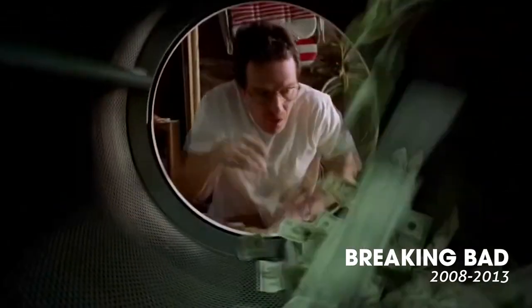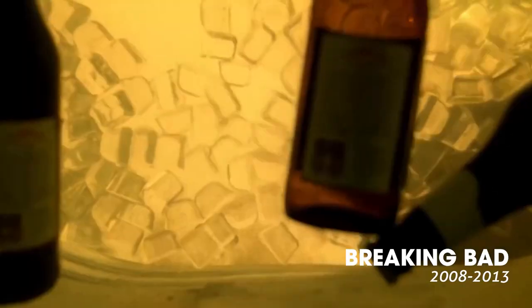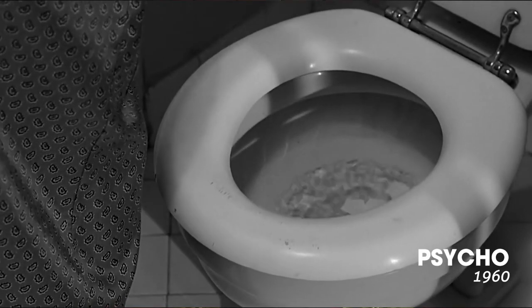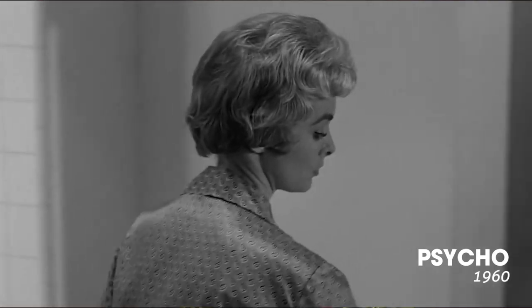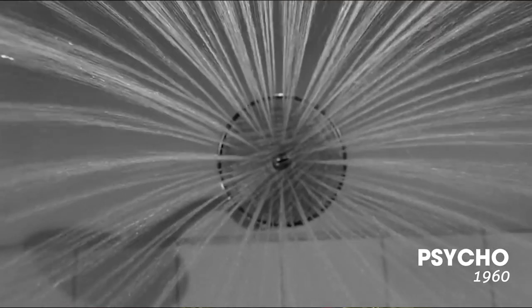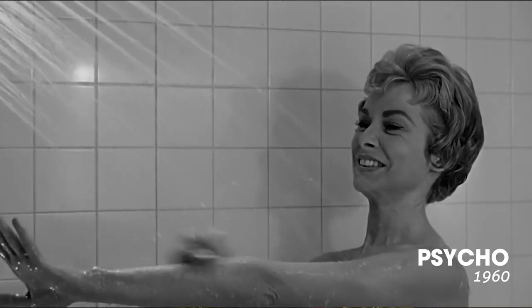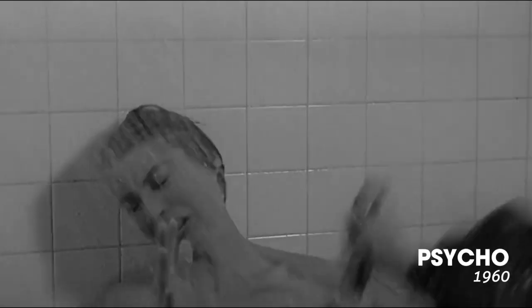POV shots can also be used creatively to provide unique perspectives and insight. They can reveal hidden information, build suspense, or convey a character's distorted perception. In the classic film Psycho, director Alfred Hitchcock expertly uses POV shots to create suspense and heighten audience anticipation. In the famous shower scene, we experience the terror of the attack from the perspective of the victim, intensifying the shock and horror.